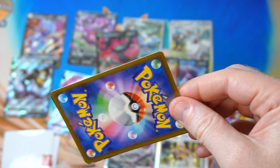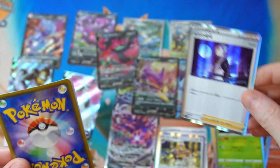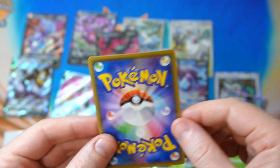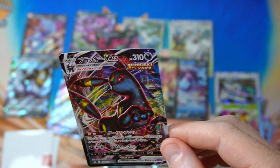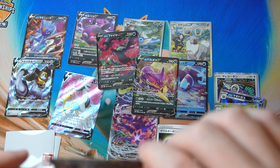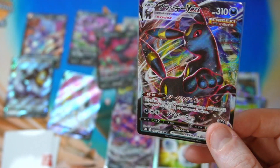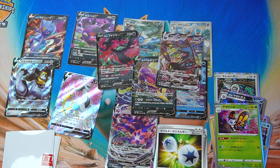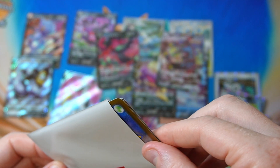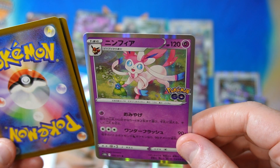We're up to number seven. We got a Boss's Orders — that's good. Another Double Turbo Energy — that's good. And Umbreon VMAX — another Dark Type, but Umbreon VMAX is pretty nice. It was very expensive when Eevee Heroes came out, like 10-ish bucks, but not anymore. And Eevee Heroes will be reprinted, so it's worth even less than before. It is a cool looking one though — definitely the nicest looking one.